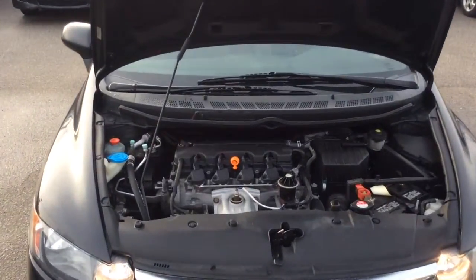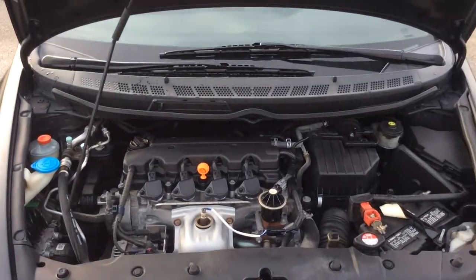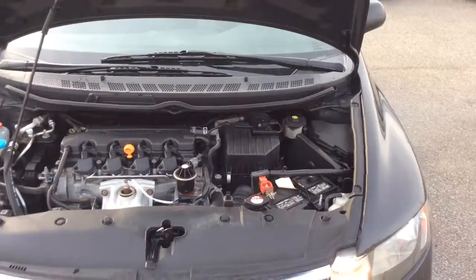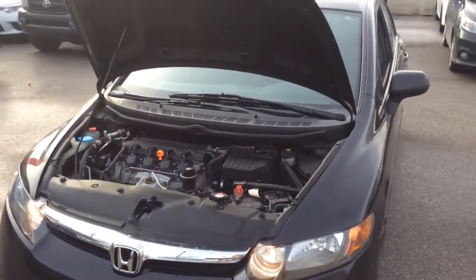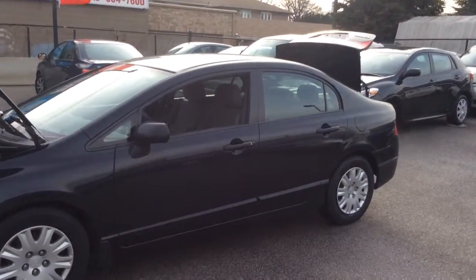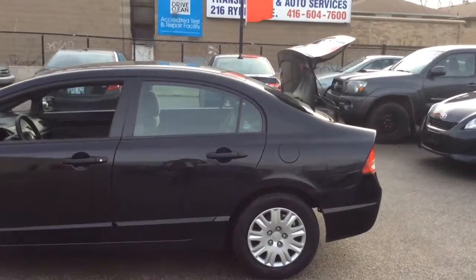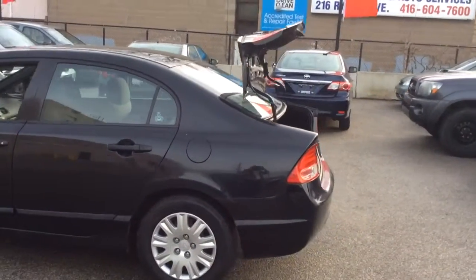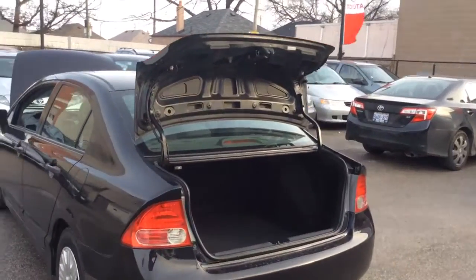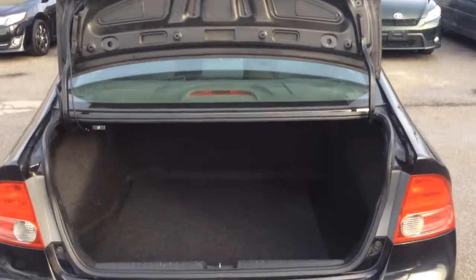Here's a look under the hood. And a look in the trunk.